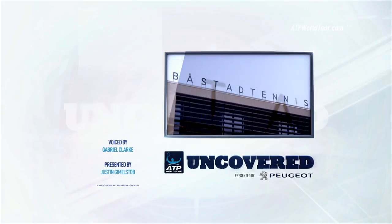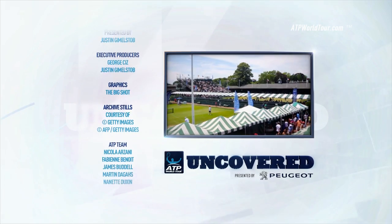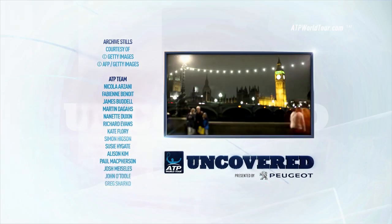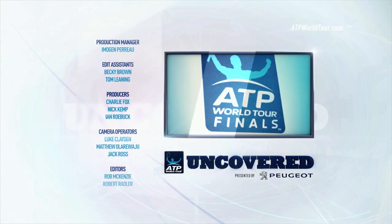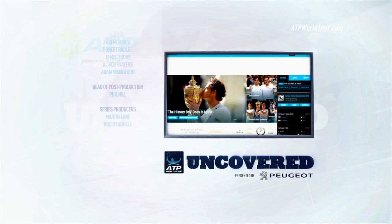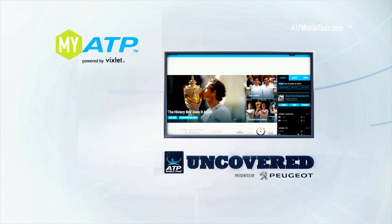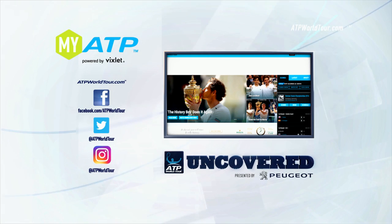Next week on ATP World Tour Uncovered, triple action — we're in Bastad, Hamburg and Newport. And the race is on: who's where in the battle to make the Barclays ATP World Tour Finals? Don't forget to log on to atpworldtour.com and chat with us on the ATP's official social network MyATP, powered by Vixlet, and on Facebook, Twitter and Instagram. See you next week.